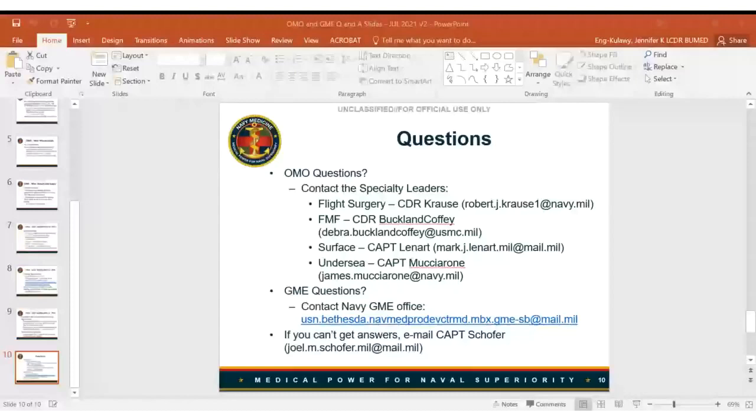Q: Is there any discussion about allowing GME selection board pre-select applications for fellowship spots that rely on civilian fellowship match processes? When billets are approved in December, that precludes the normal application process that typically closes nine to twelve months beforehand. A: For pre-selects, these are conveyed by the specialty leaders at the training plan meeting in late March — that's how things needing pre-selection are identified. If there are things needing pre-selection, talk to your specialty leader so they can communicate it to the GME office during the training plan meeting. The current BUMED note includes pre-selects for Mohs surgery, five fellowships for general surgery, two for internal medicine, and a total of 24 training opportunities that are pre-selects — all fellowship-trained.